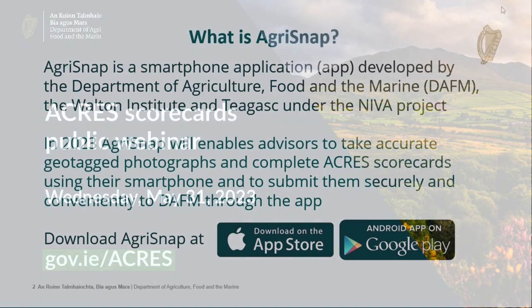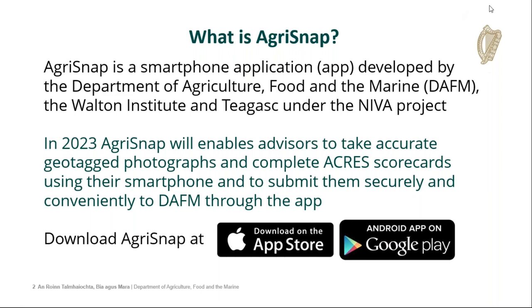Many of you are probably familiar with Agri-Snap. It's the smartphone application developed by the Department of Agriculture, Food and the Marine, the Walton Institute based in Waterford, and Chagas under the NEVA project. In 2023, Agri-Snap will enable advisors to take accurate geotag photos, but also to complete Acres scorecards, which is a new development, using their smartphones, and then submit them securely and conveniently to the department through the app.